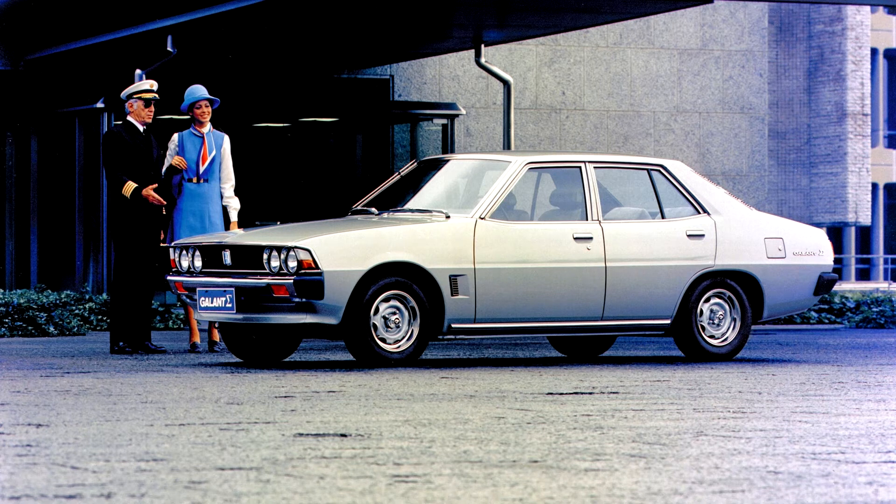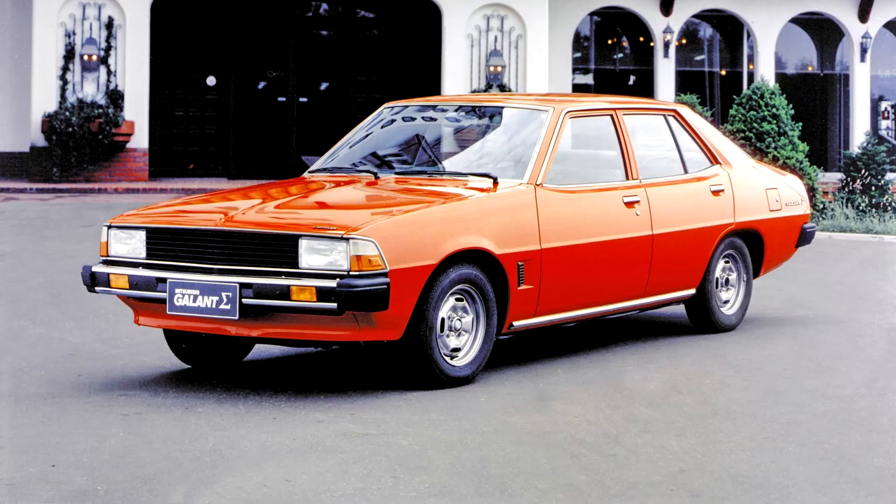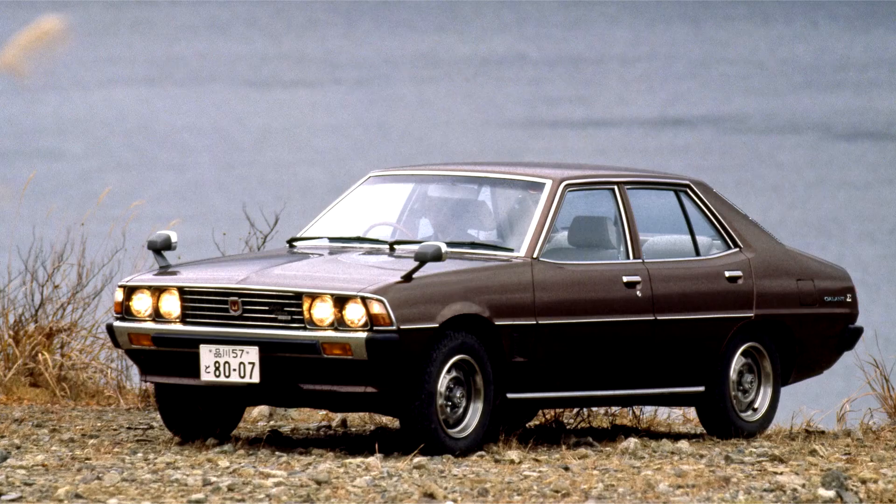The wagon version was introduced in 1977, a little while after the sedans. A new two-door coupe was introduced in 1976 to replace the Gallant GTO, known in Japan as the Gallant Lambda. The coupe was sold in the United States between 1978 and 1980 as the Dodge Challenger and Plymouth Sapporo. In Australia the Lambda was marketed initially as the Chrysler Sigma Scorpion and later as the Mitsubishi Scorpion.